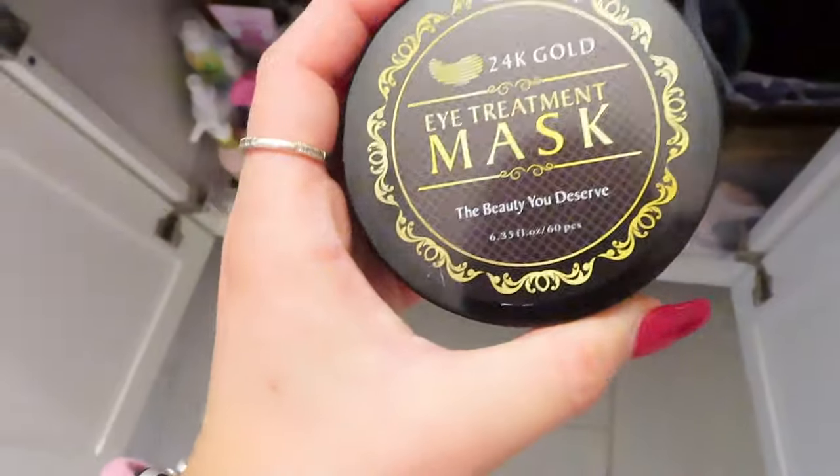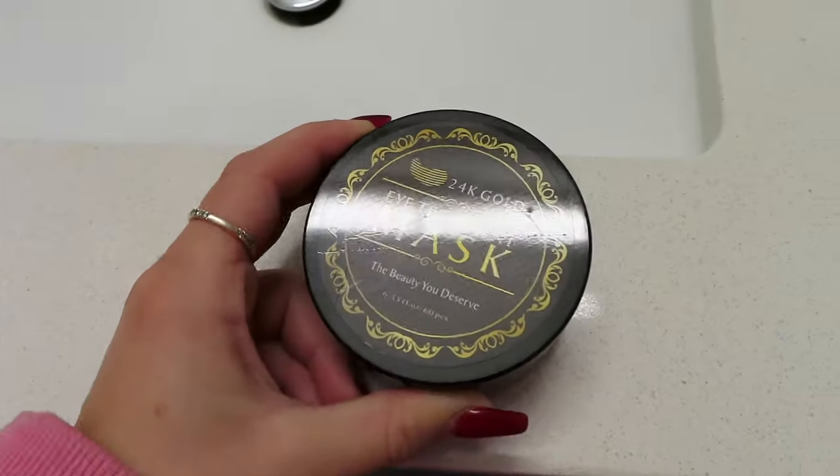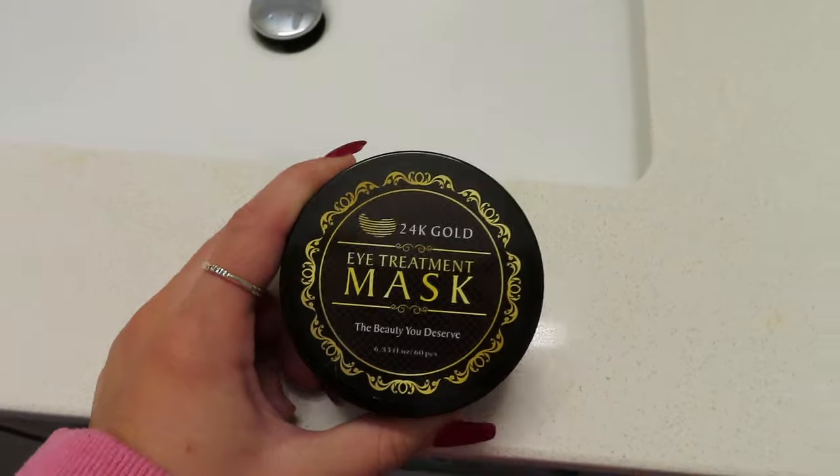To start the day, we're going to do an eye mask. I actually haven't used it before — I just got it recently in the mail.